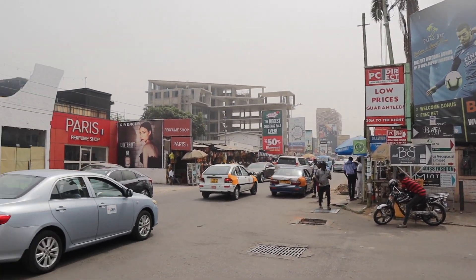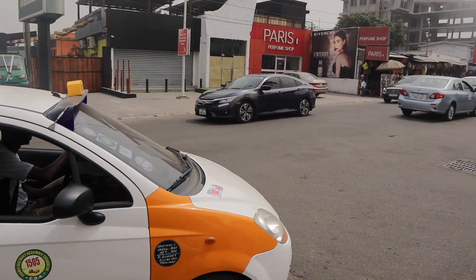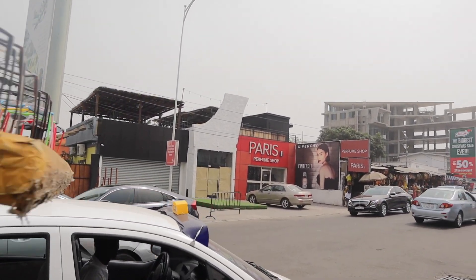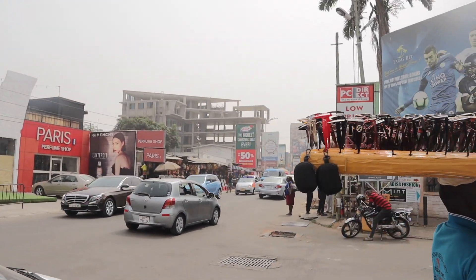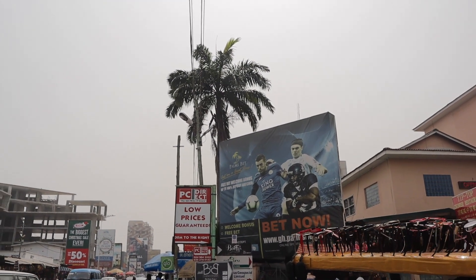As you can see, in this part of town there is a lot of traffic. So if you have anywhere to be on time, make sure you catch an Uber ahead of time because the traffic in Accra, particularly in the Oxford Street area, is crazy.